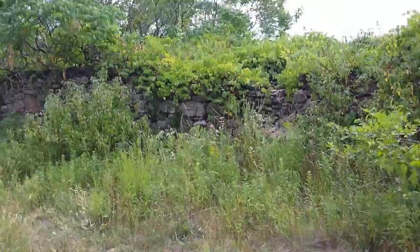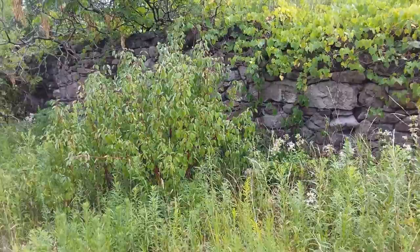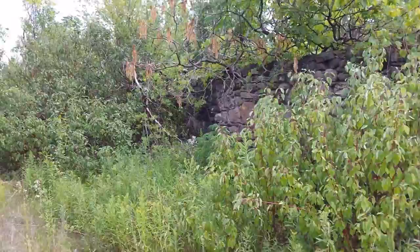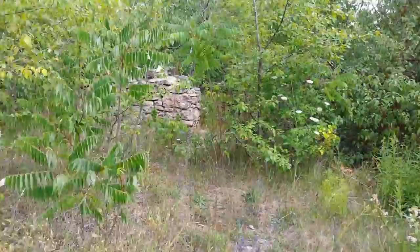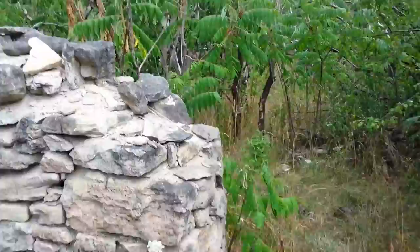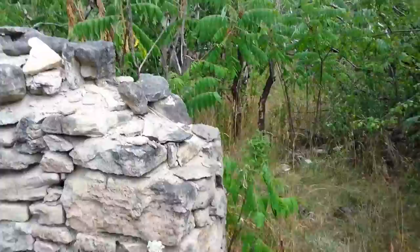These stone walls — this wall is probably over 100 years old, at least 120, probably older. There's another portion over there as well.